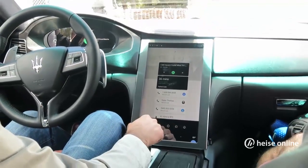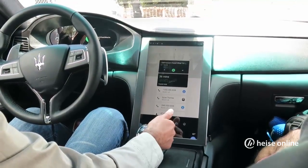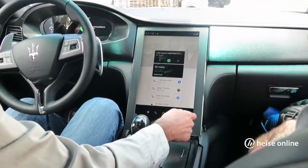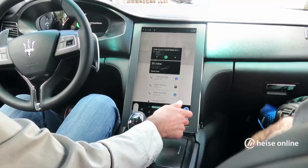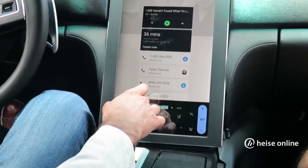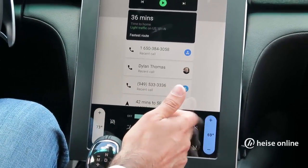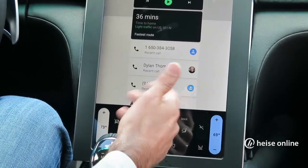You also have quick access to navigation, communication, music, and some other automotive features. The last thing is also access to heating and cooling. Because this is connected to the vehicle, you can quickly turn it off or on and it's actually going to control the climate.